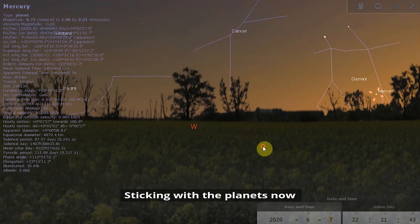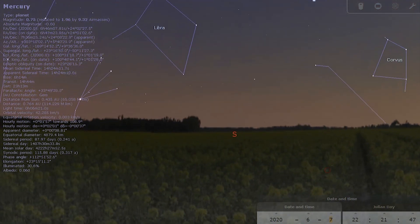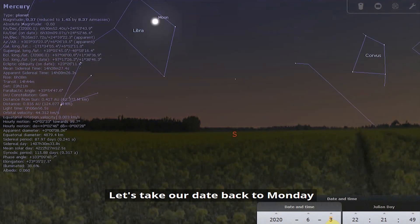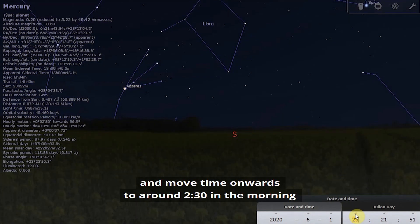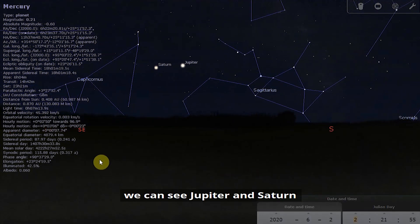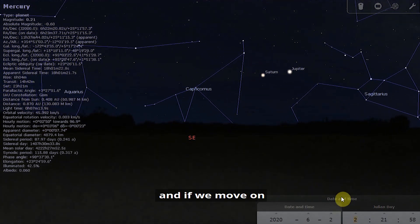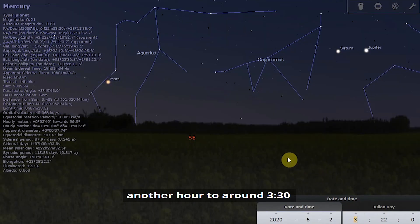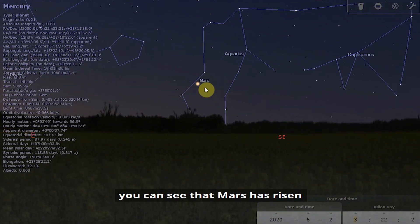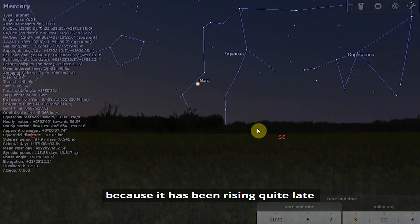Sticking with the planets, let's have a look towards the south. Taking our date back to Monday and moving time onwards to around half past two in the morning — as we discussed last week, we can see Jupiter and Saturn rising at around two o'clock in the morning. If we move on another hour to around half past three, you can see that Mars has risen. Mars has been quite a tricky customer recently because it has been rising quite late and not much before the Sun, which has made it quite difficult to observe.